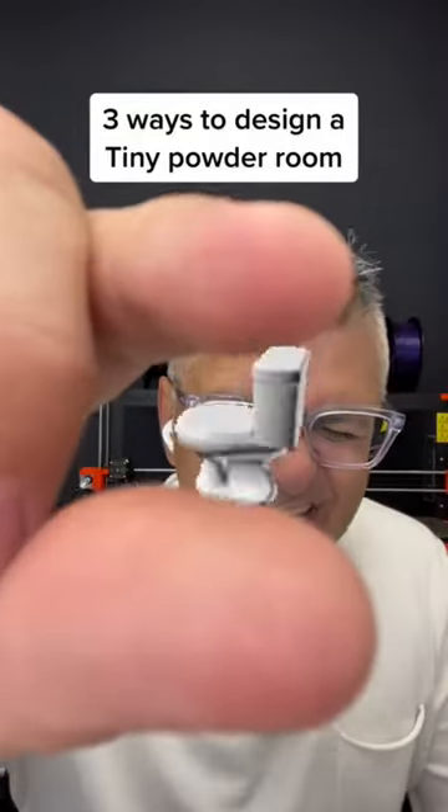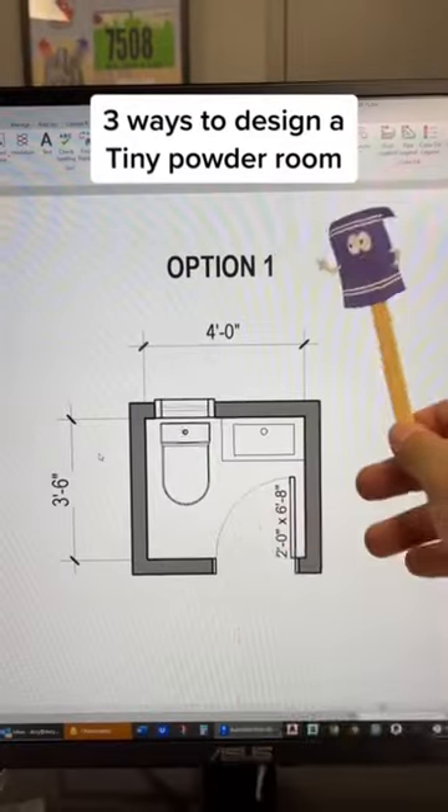Three ways to design teeny tiny powder rooms. If you're super tight on space but need a bathroom crammed into your floor plan, let me show you three ways we can do it.